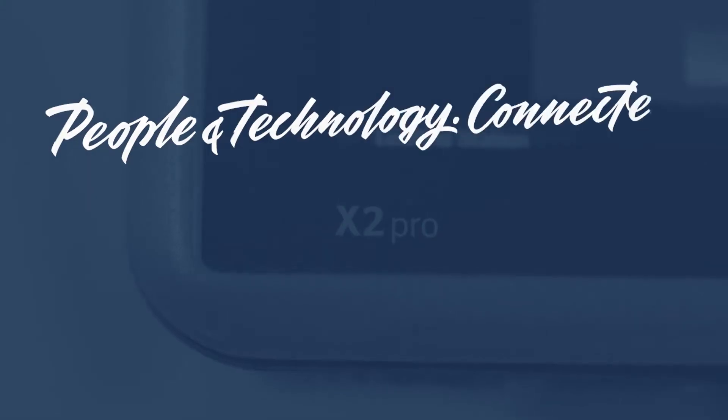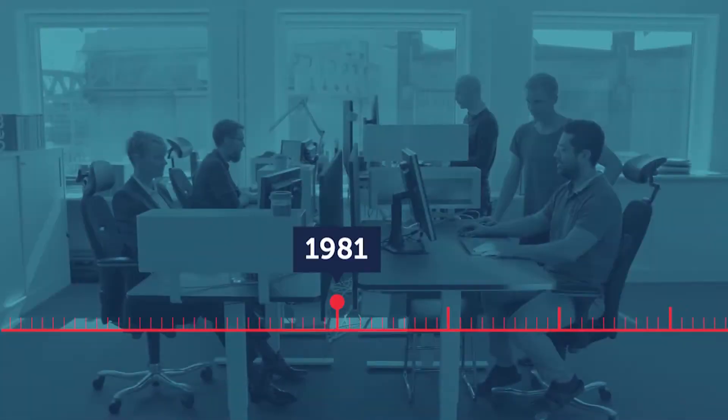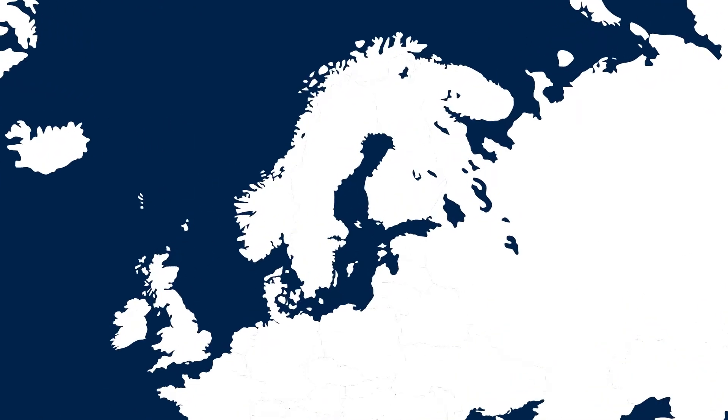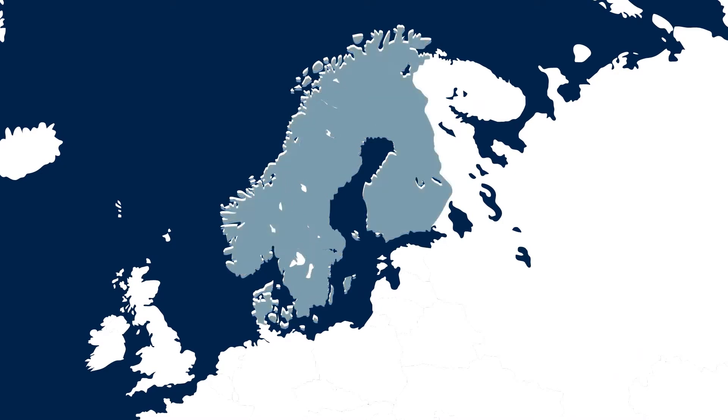Connecting people and technology for over 40 years. 1981: we quickly became an important distributor of automation solutions in Sweden and expanded into the Nordics.